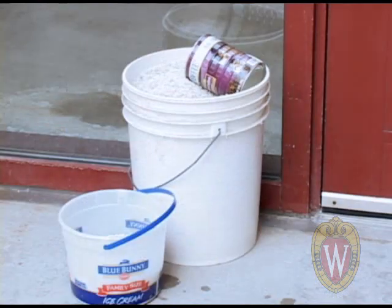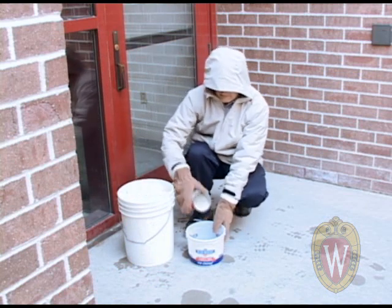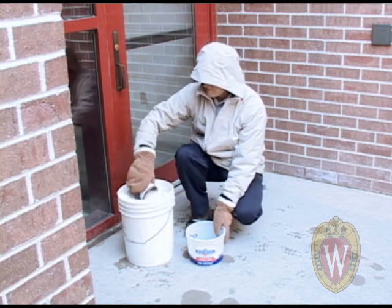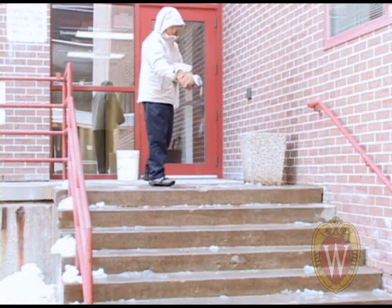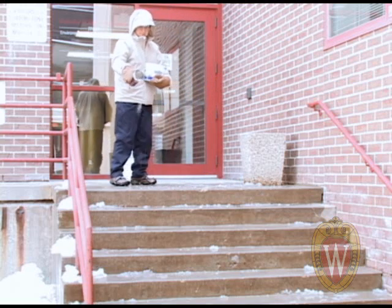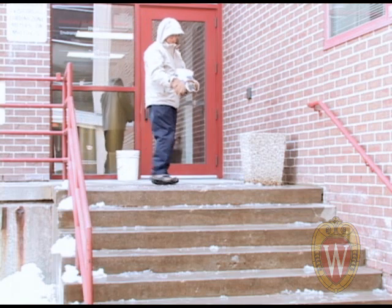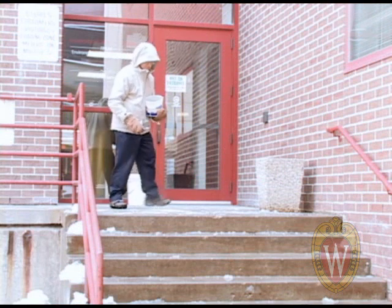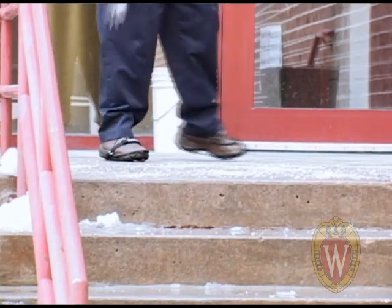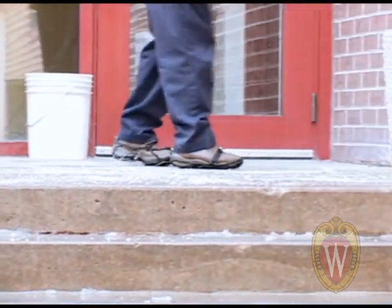Salt and sand are typically kept in five-gallon containers in a custodial storeroom or somewhere near the building entrance. This container is usually too full and too heavy to move around, so it is important to have a smaller bucket or container to take with you outside. You may also use a cart to move the five-gallon bucket safely. You may also transfer some of the salt into one-gallon containers to make it easier to transport. When spreading salt, avoid bending with your back, ensure a good stance and proper foot placement, and spread salt with a consistent sweeping motion.